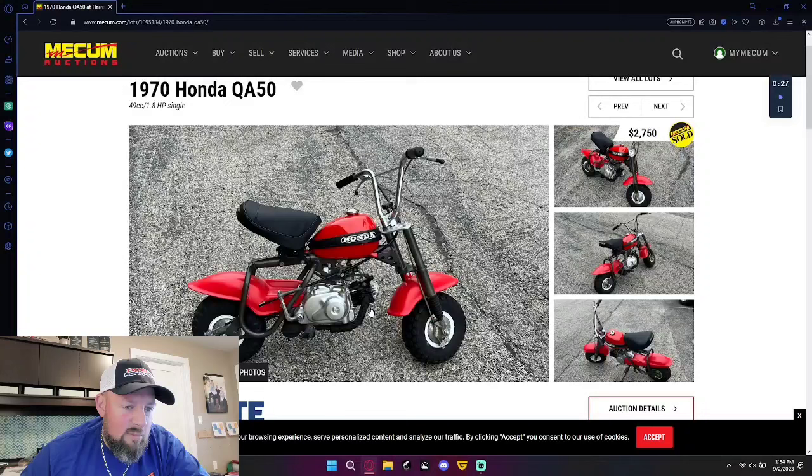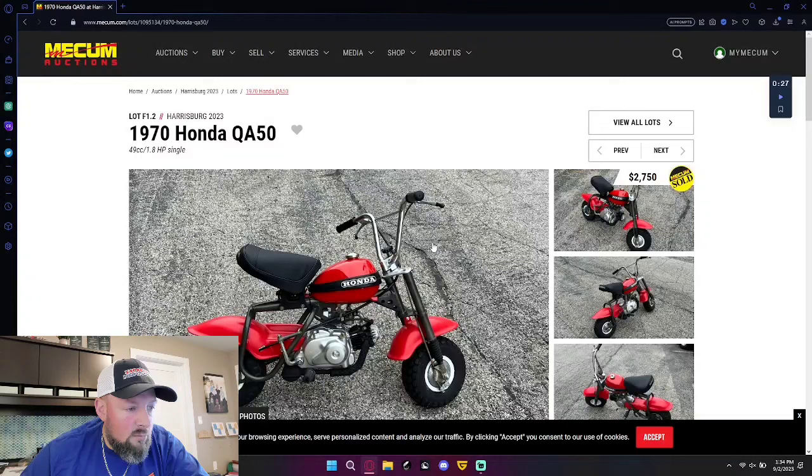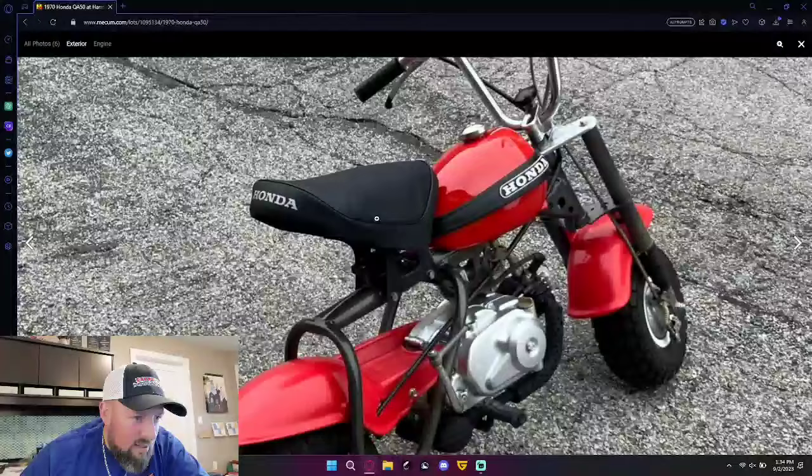Another QA50 — I had one like this but I had the detail on the back. $2,750. That's the wrong seat cover. Something's going on with that, that's not right. What else — show me more.